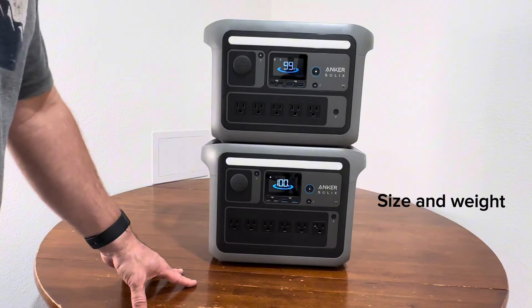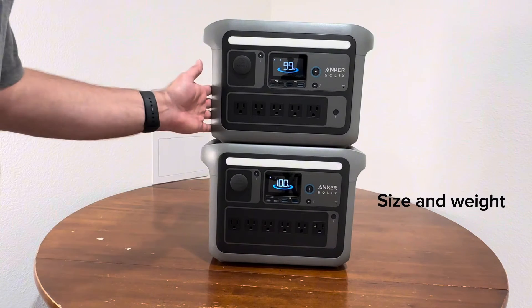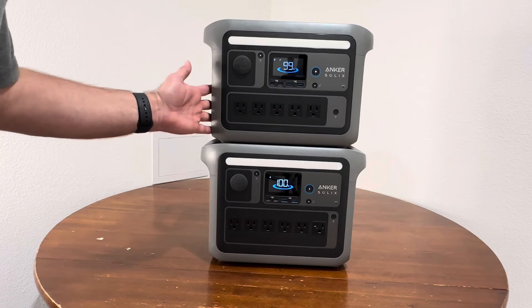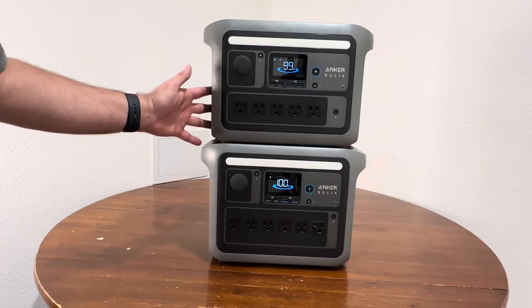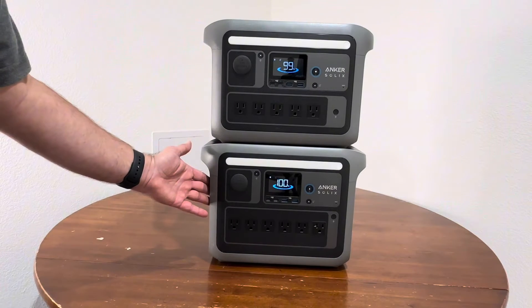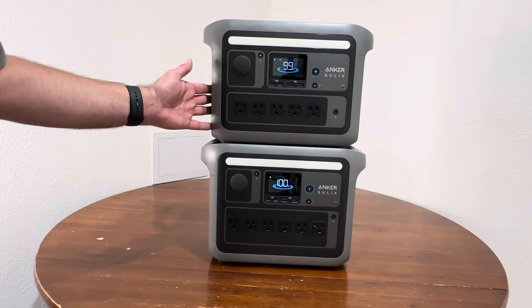We've got the size comparison for the C1000 and the C800 Plus. The C1000 is 14x8x10 and the C800 Plus is 14x8x9, so very, very similar — hardly a difference. The C1000 comes in at about 28.4 pounds, and the C800 Plus comes in at about 20.2 pounds.